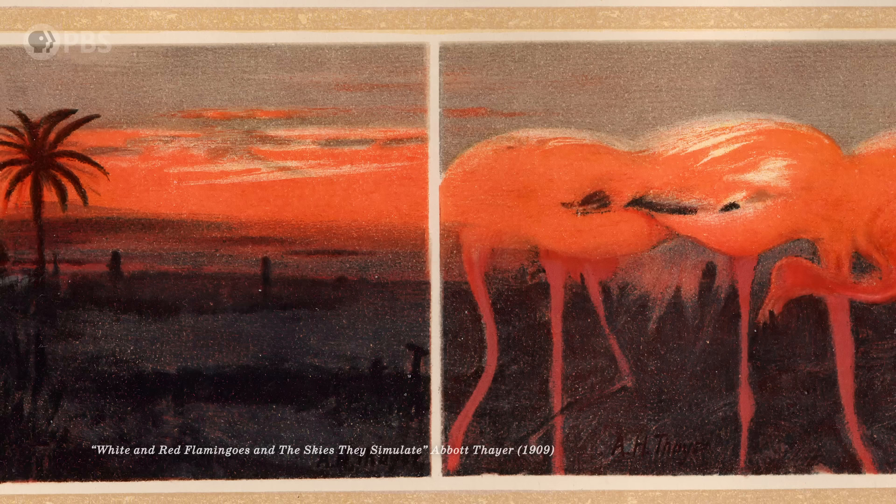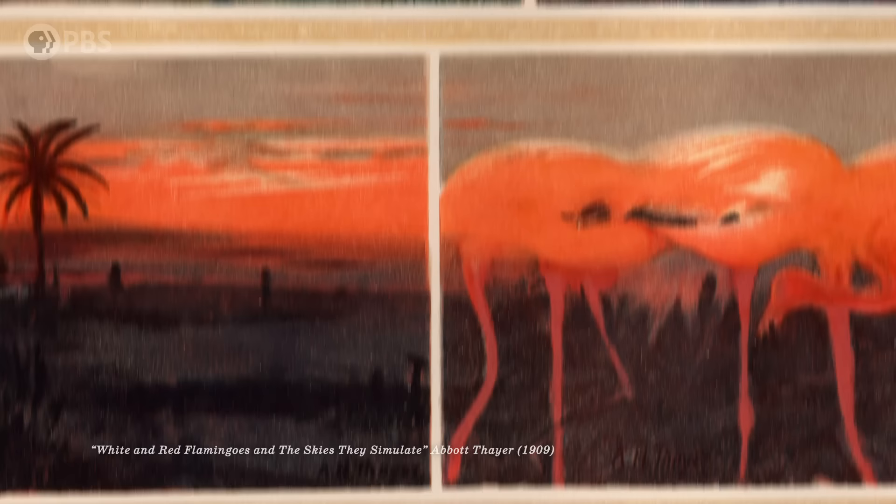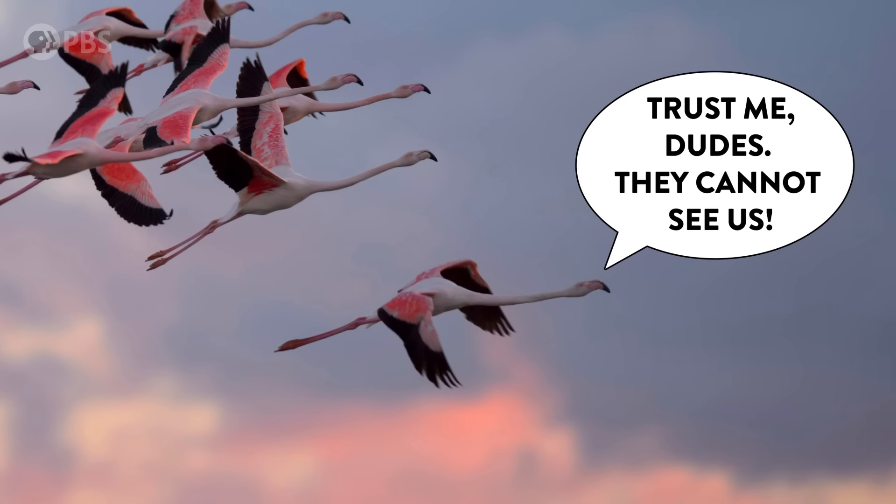Thayer eventually got a little carried away and argued that almost all animal coloration of any type was for camouflage, like when he insisted that flamingos were pink so that they would blend into the sky at sunset and sunrise. Cute idea, but that's not how flamingos work. His artist side got the best of him with that one, but he was onto something with obliterative shading.